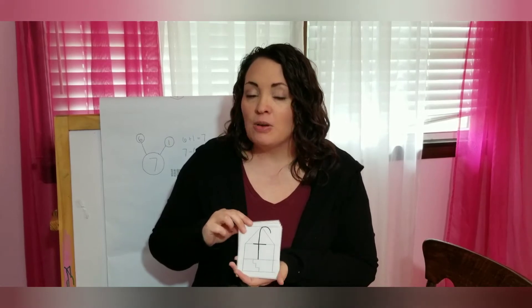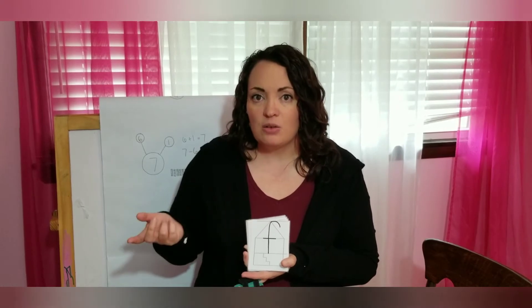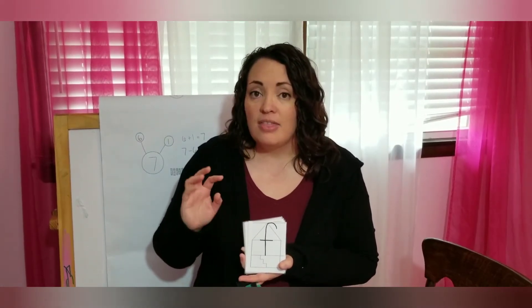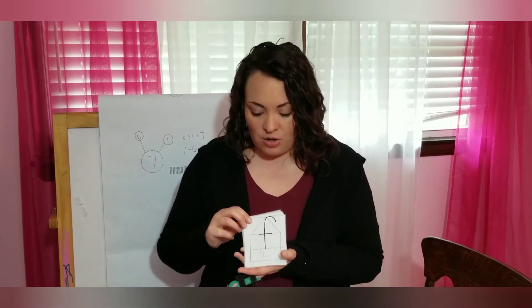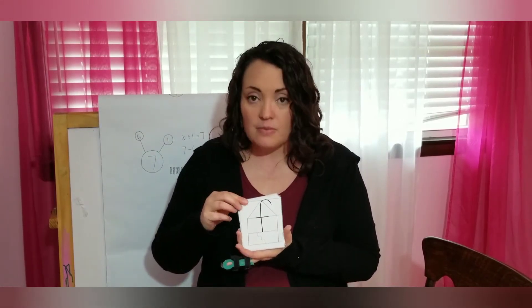I'm going to go through these and show you two activities that I do with these cards. The first one is like the one before, where we say the sound for each letter card. Then I'm going to put the cards away, say the sound, and we're going to write those letters in the air with our finger. Hopefully you can see these okay — here we go.